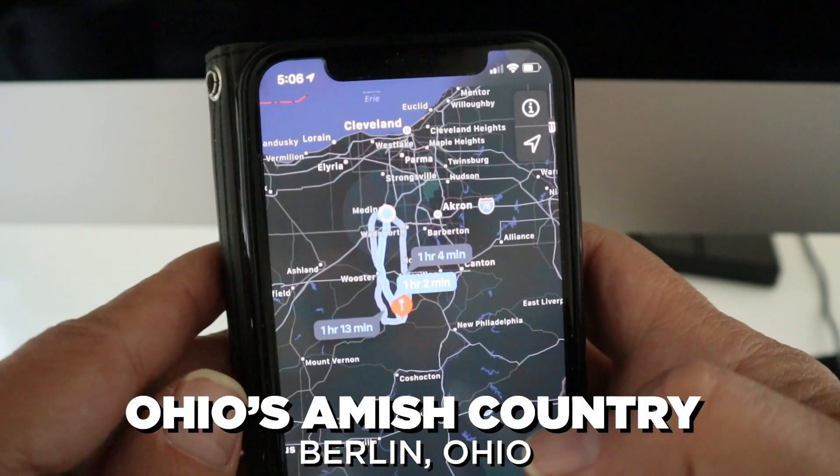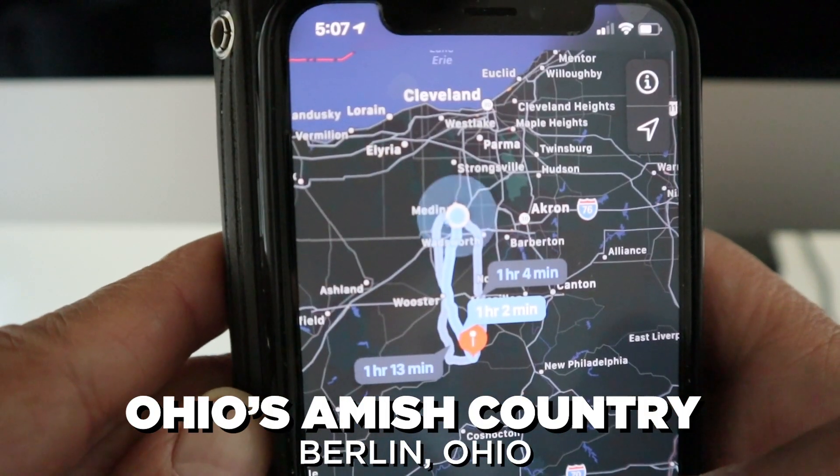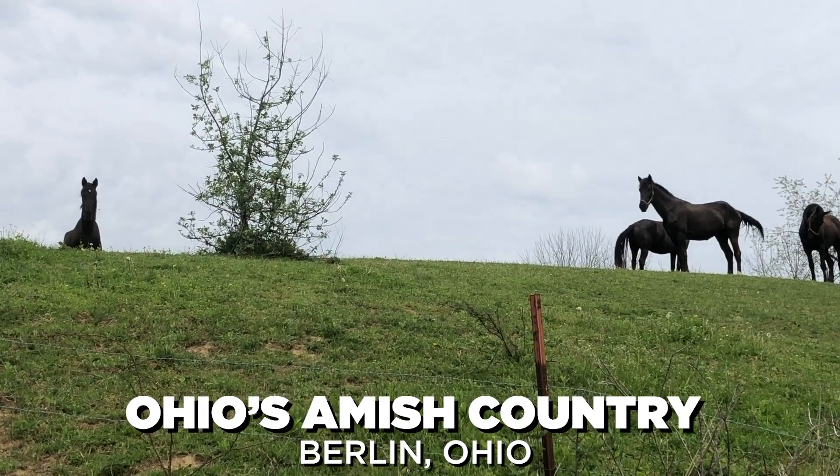We're in motion again. We went to Amish country today, which is down in Southern Ohio. Beautiful day for it, too.